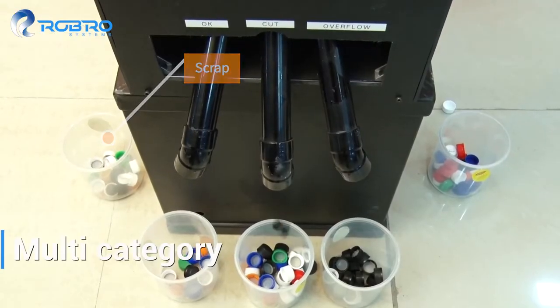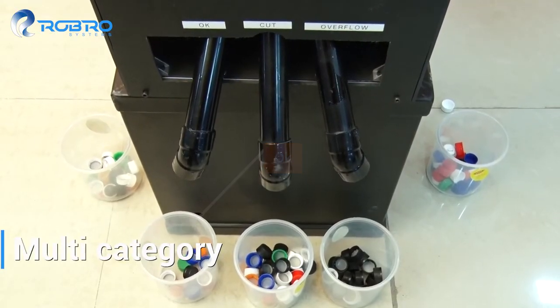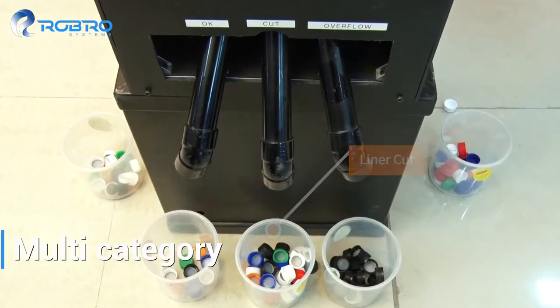The end result is precisely sorted caps in various categories as required.